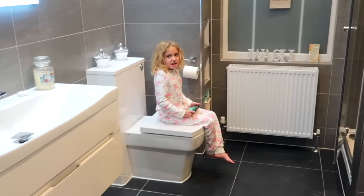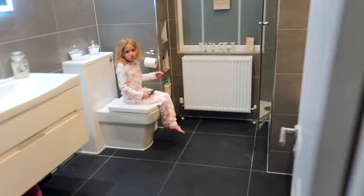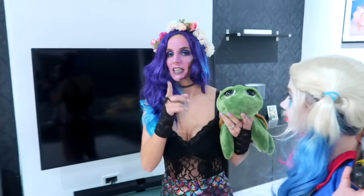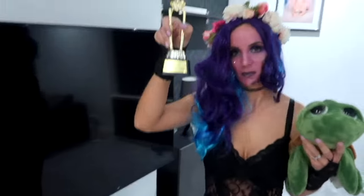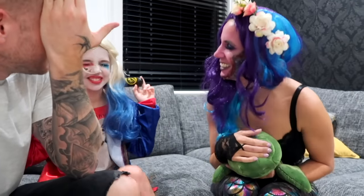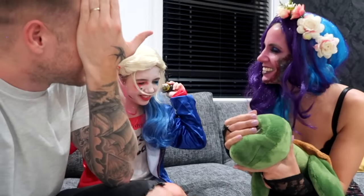Dad reminds everyone there's actually a prize for best dressed, which he picked out. Everyone closes their eyes — though Mum accidentally opens hers early, causing some teasing. The prize is revealed: a trophy that Dad jokes will look great on his shelf.